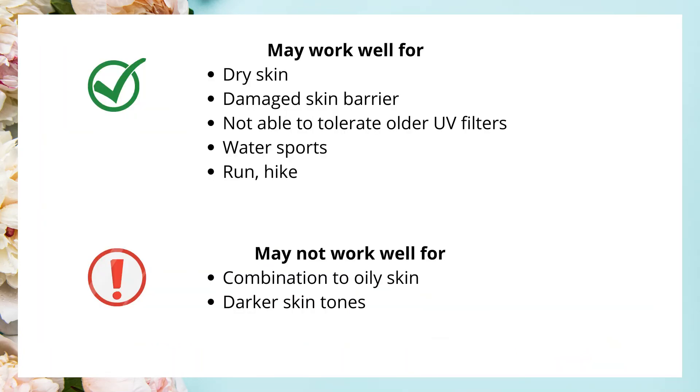Overall, this sunscreen did not fit my skin needs. It would be good for someone with dry to very dry skin, damaged skin barrier, intolerance to other UV filters, or those doing water sports, running, or hiking. It may not work well for people with darker skin tones or combination to oily skin.